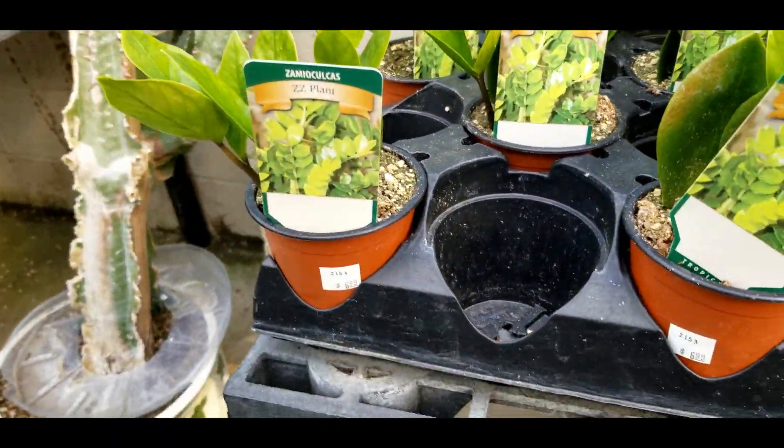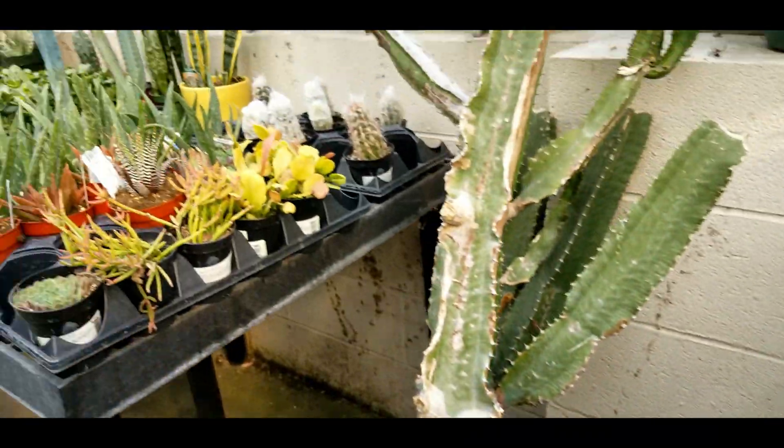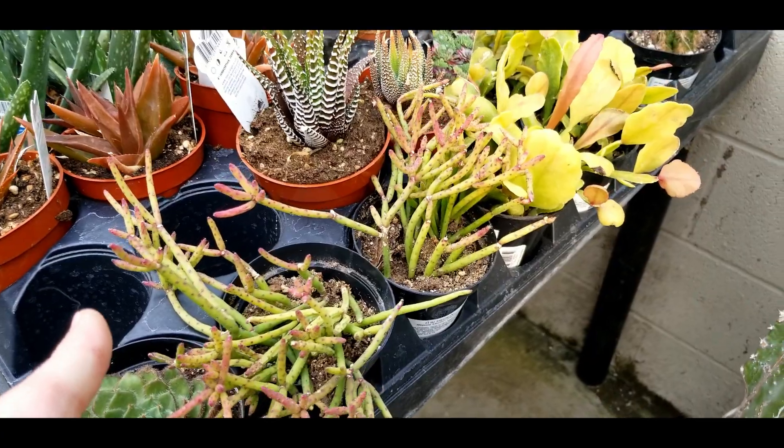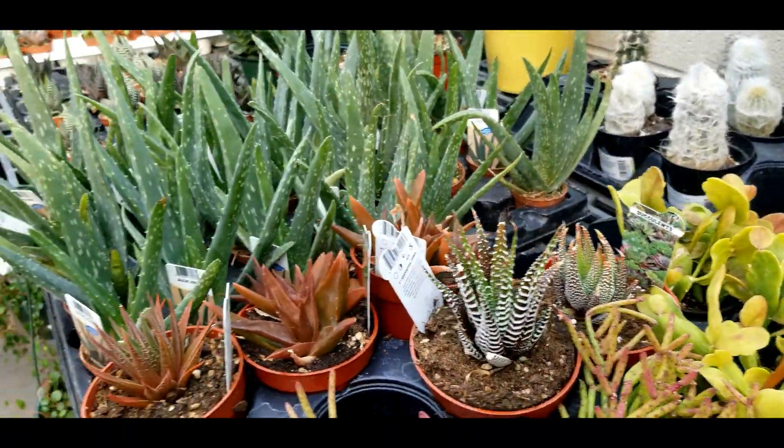Some little ZZ plants — these little four-inch guys are about six or seven dollars. Some rhipsalis, which is one of my favorites, but it doesn't sell super well.